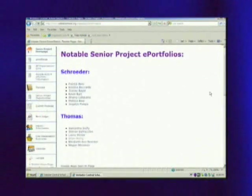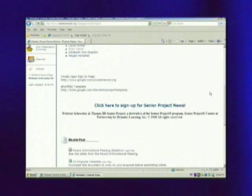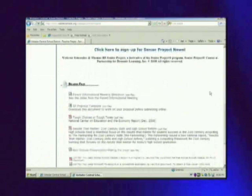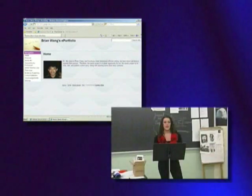At the end of today's presentation, I will give you information about where to go for more information on Senior Project, Summer Approval, Sample Portfolios, and Sample Presentations.